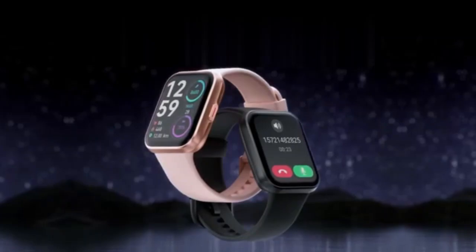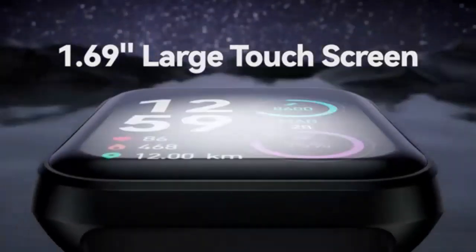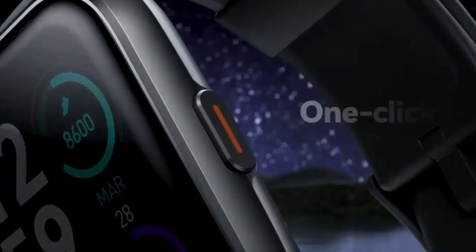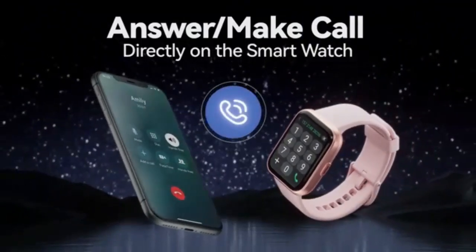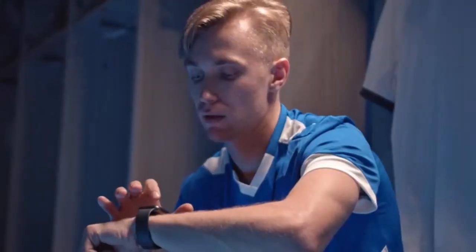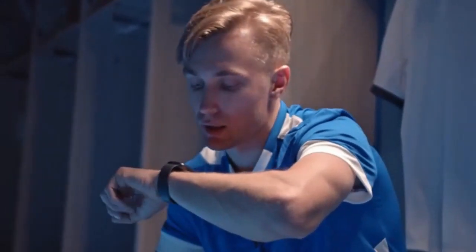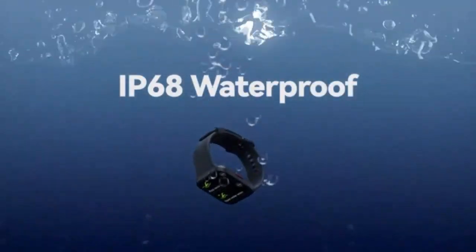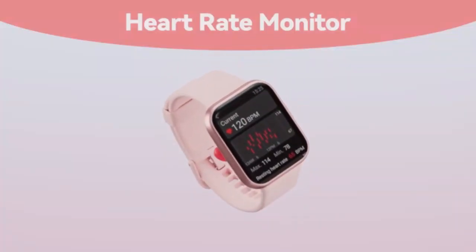Stay on top of your health with this health fitness tracker, featuring 24/7 heart rate monitoring, blood oxygen, and blood pressure tracking. Its advanced sleep tracker ensures you get the rest you need while providing in-depth insights. Lightweight and stylish, it's your perfect companion for a healthier lifestyle. Get real-time data to optimize your fitness goals.